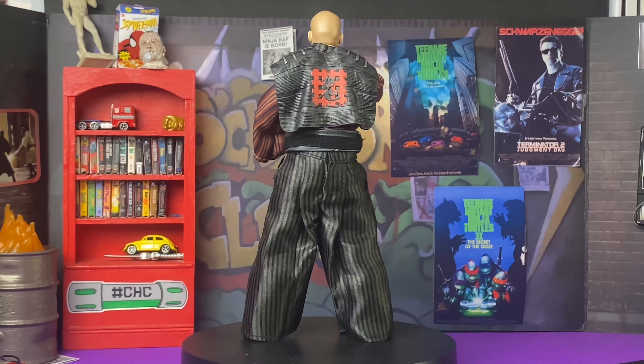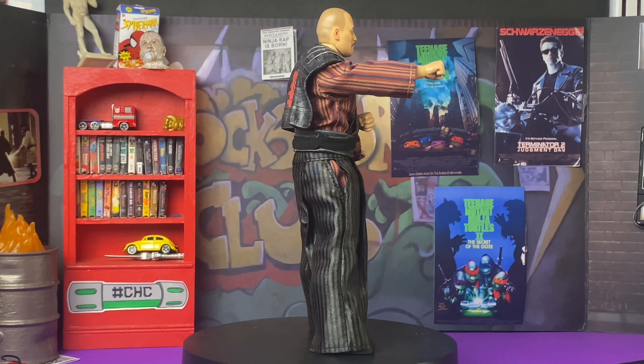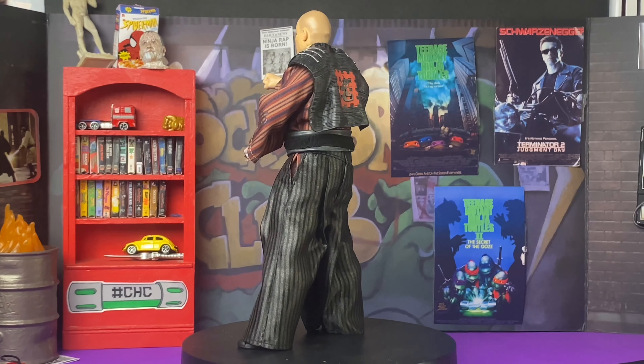There's a few reasons why I'm happy. One, we finally got an official NECA Tatsu in the Ninja Turtle collection. That's great, everyone's been wanting it for years. Even before Secret of the Ooze really got underway.